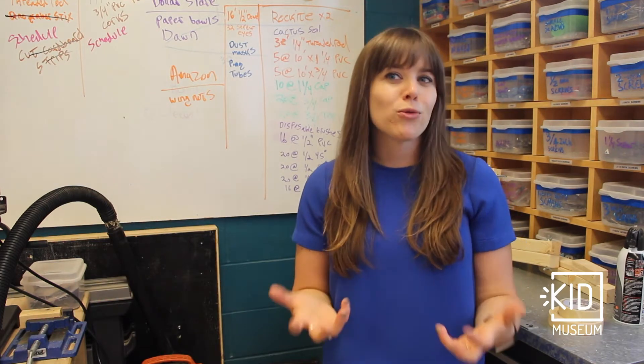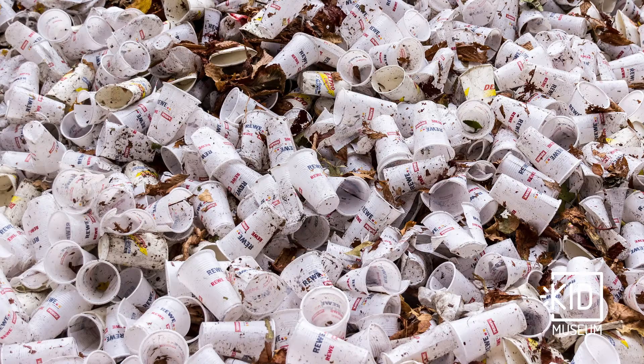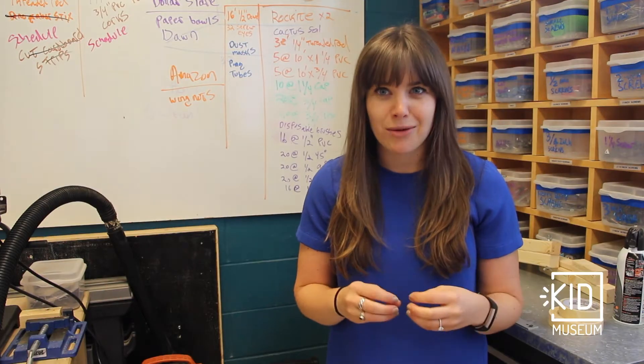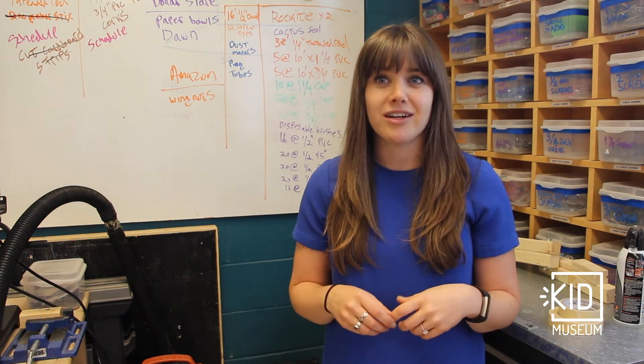Think of an environmental problem, big or small, that needs to be addressed. Now think of a solution to that problem — an invention that could address that problem. Push beyond today's limits to invent the future and protect the planet.